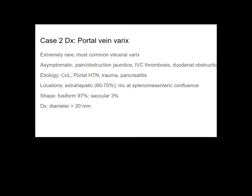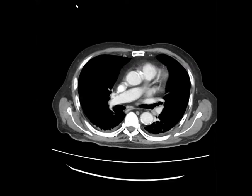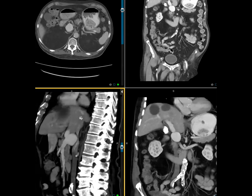It looks a bit saccular on the sagittal images. Whether it is saccular or fusiform probably doesn't make a difference, especially if they're not treating it — just semantics. Our case had no liver lesions except incidental liver cysts, no cirrhosis or portal hypertension. The only treatment was for the IVC thrombosis.